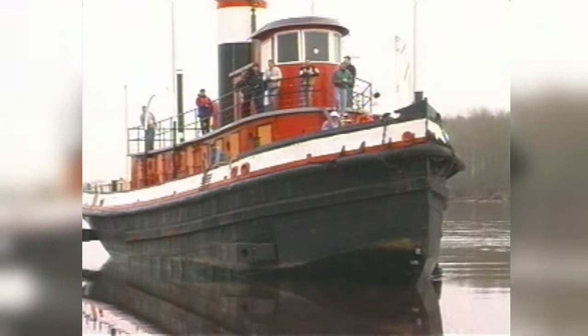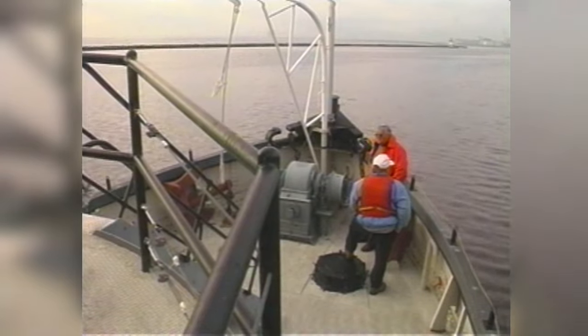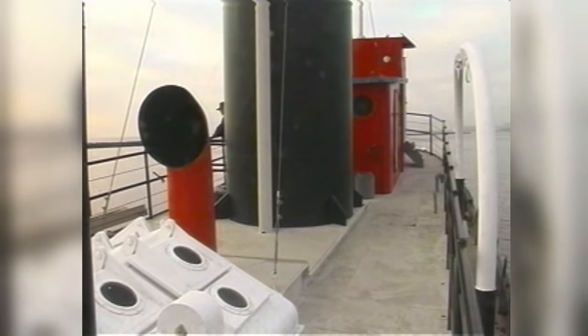If you didn't know better, you'd think the 92-year-old tug was in its old glory, still powering its way around the Thunder Bay Harbour. The last time Bob Irwin rode the James Whalen was in 1957. Back then, it was a steam-powered barge puller, as well as a dependable icebreaker.